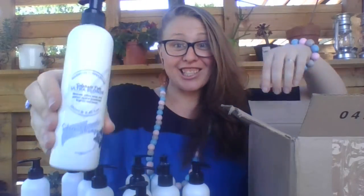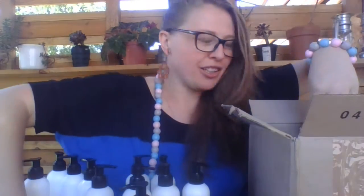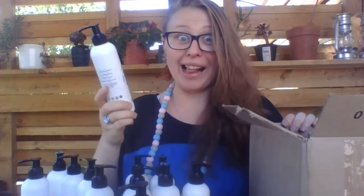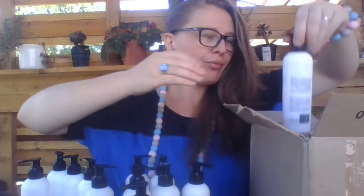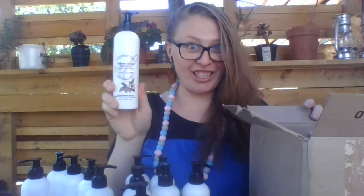And another shampoo, and another sample so you can try the other products as well. I've got the Caffeine Infused Argan Hair Growth Shampoo and the Caffeine Infused Argan Hair Growth Conditioner.